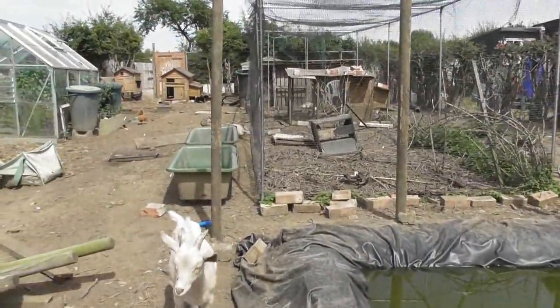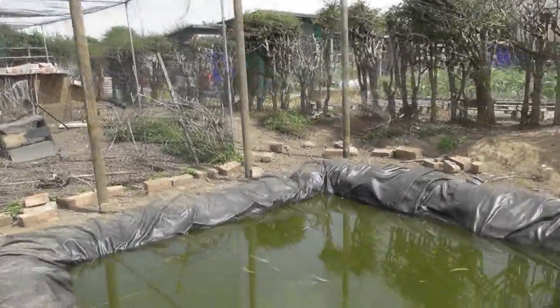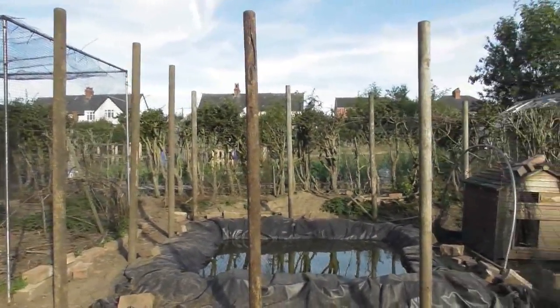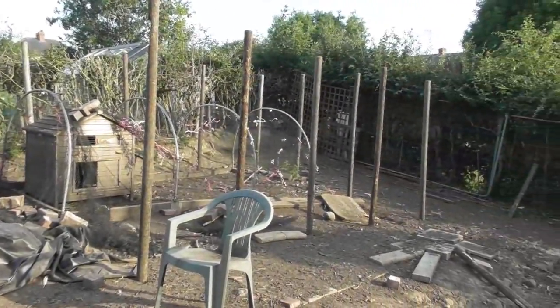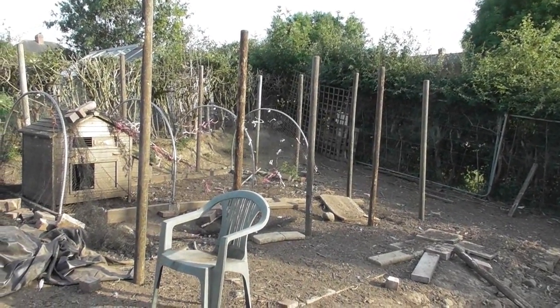Four posts are already in — that's one side — and some of the posts on the ground and the corner posts are in as well. It's now early evening and we've done as much as we are prepared to do today. All the posts are now in place, so tomorrow we will start adding the wire netting.